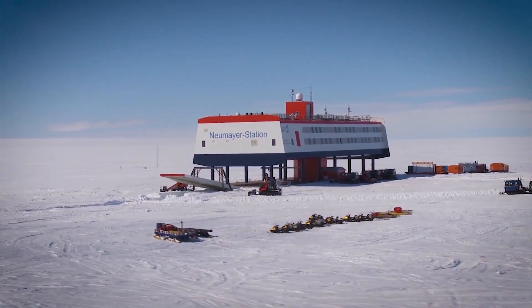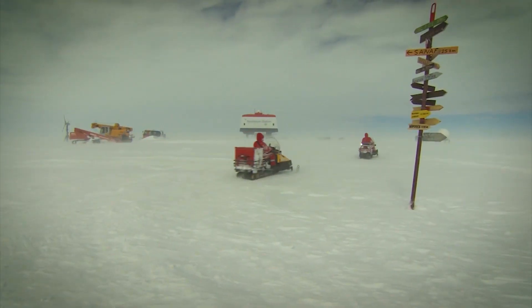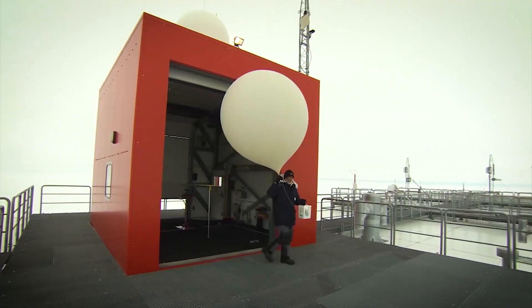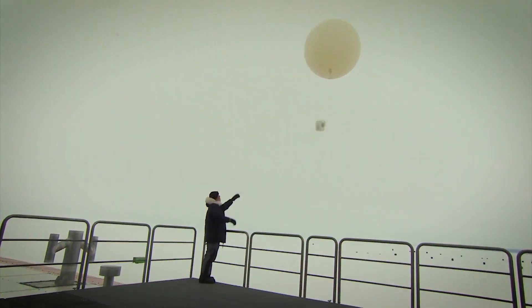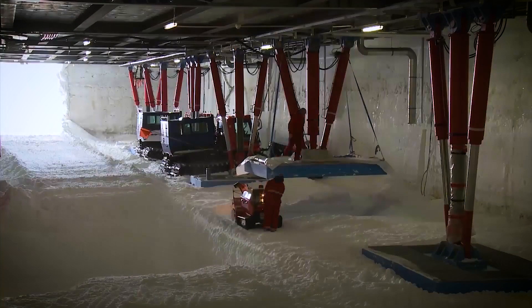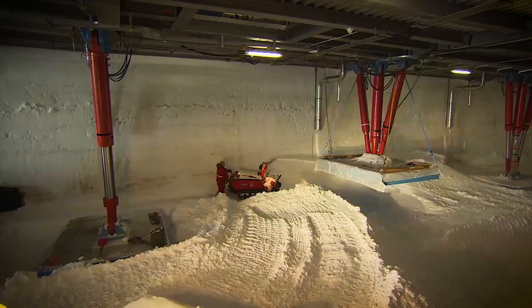How do you build a station that doesn't get buried in snow? Germany's answer is Neumayer Station 3 — a high-tech base on the Ekström ice shelf and one of the most innovative in Antarctica. It stands on 16 hydraulic struts that allow it to lift itself as snow builds up, keeping the station above the snow line, making it easier to maintain and built to last.